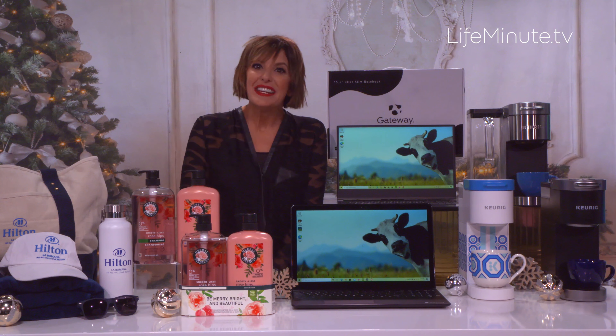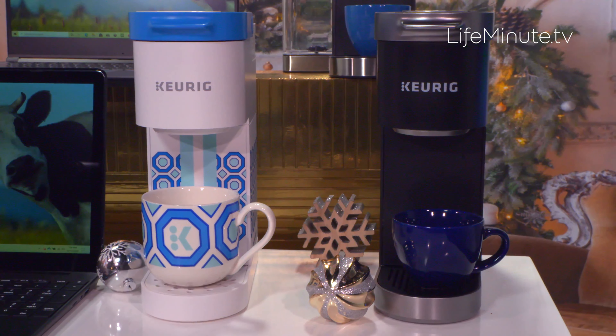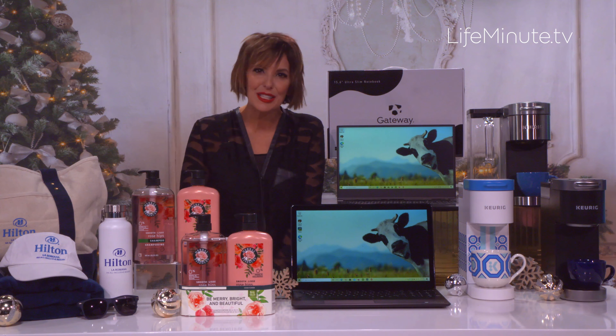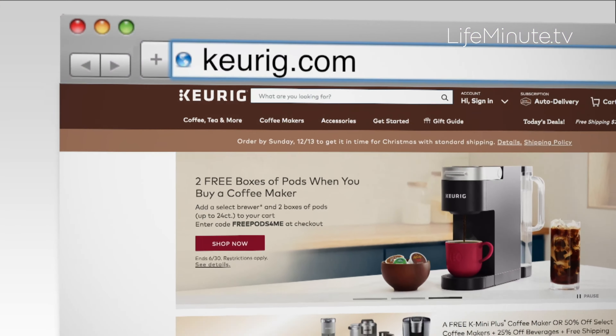And this is their sleek, space-saving K-Mini Plus — perfect for just about anyone, any place. They start at just $99. And this is the super chic, limited edition Jonathan Adler Keurig K-Mini. This brings some serious style to any space — I just love this one. Get these at Target and Keurig.com.